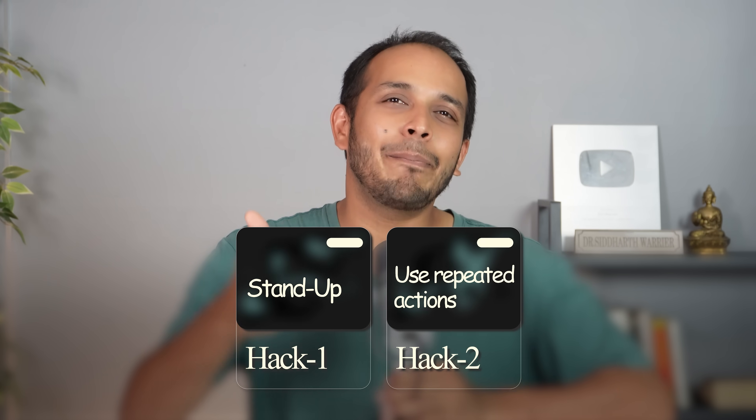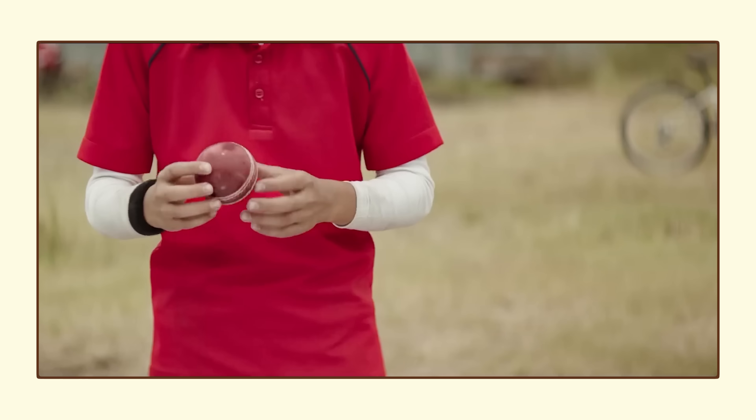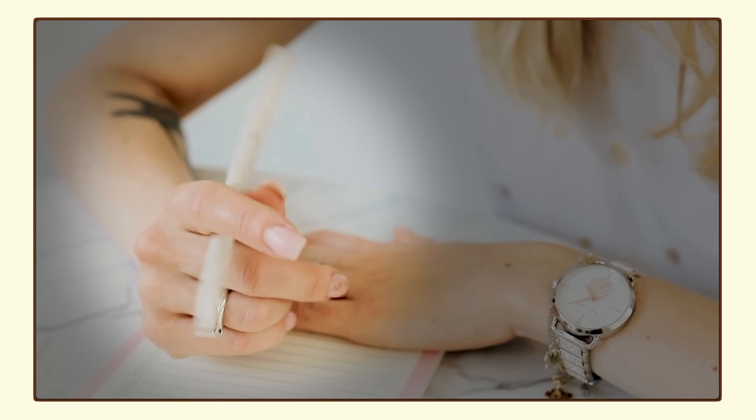Hack number two: use repeated actions. Take a ball that you can bounce off a wall, or take a pen that you can turn in your fingers. Anything you can do with your hands that doesn't require you to think too much about it is a great way of combining movement with learning. Think of it as keeping your motor cortex active while your attention is on something else.